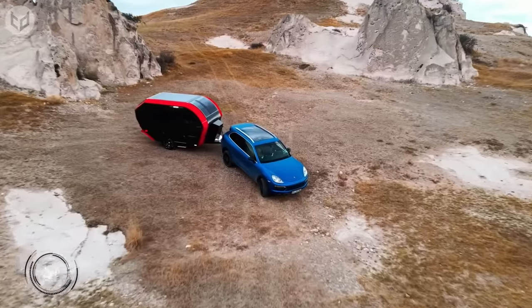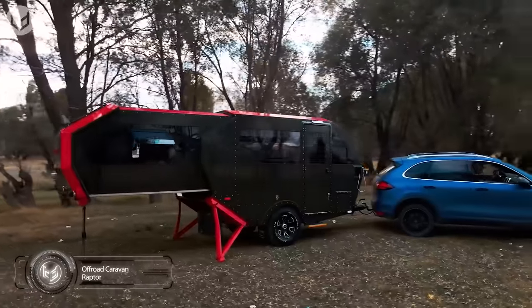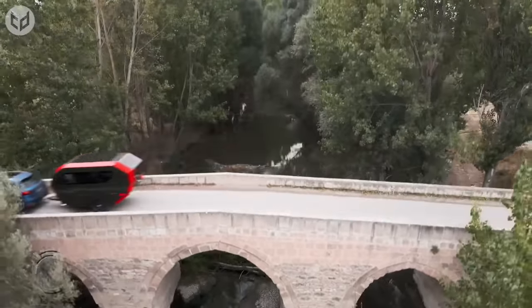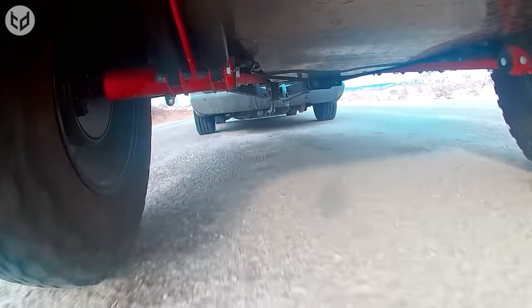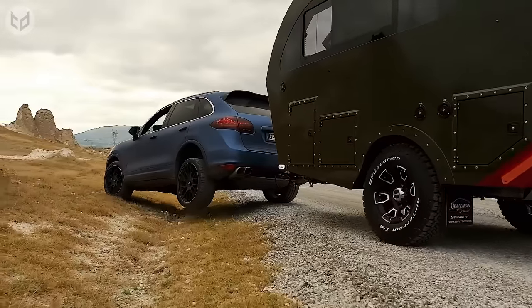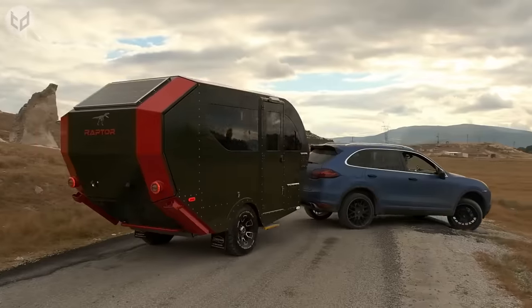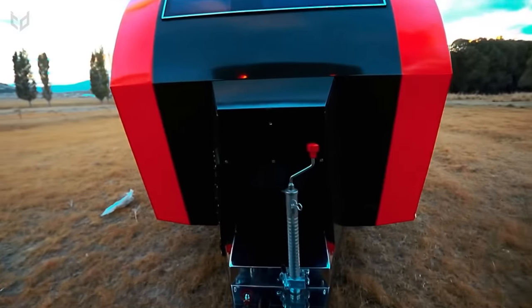Now let me introduce you to the Raptor. This expandable off-road teardrop camper was designed to give adventure seekers more room to play with. Built to withstand rough and demanding terrains, it's equipped with heavy-duty suspension, off-road tires, and a robust chassis, making it suitable for remote and adventurous camping locations. Despite its sturdy build, the Raptor is relatively compact and lightweight compared to larger, more traditional caravans.